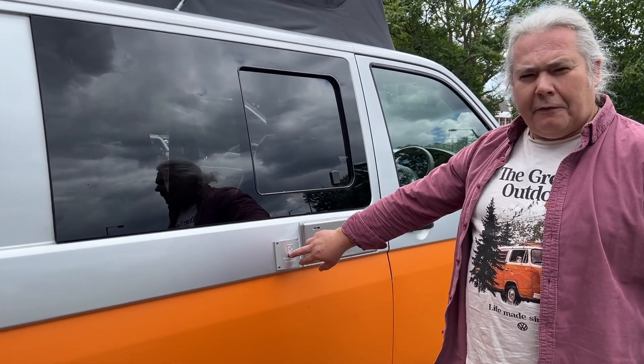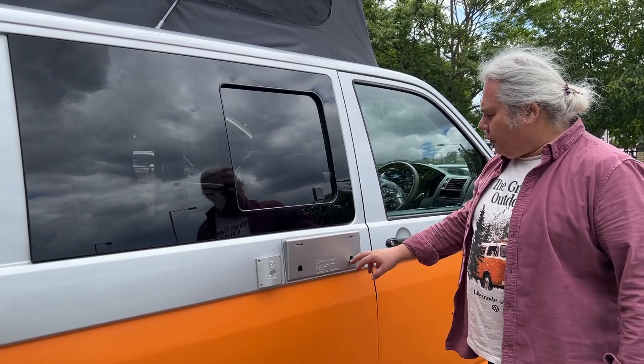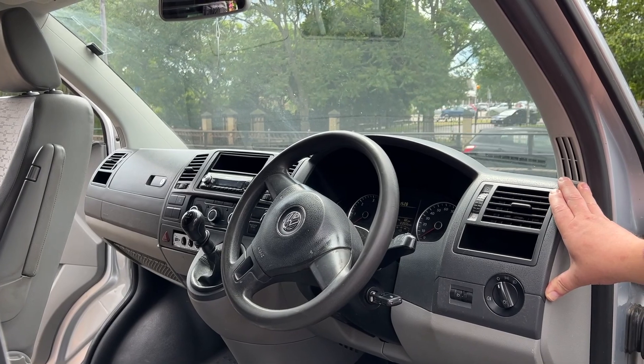When you operate the fridge on gas, this is the ventilation which you need to open when you use the fridge. All standard Volkswagen T5.1 with air conditioning.